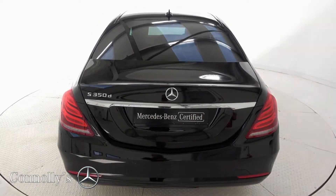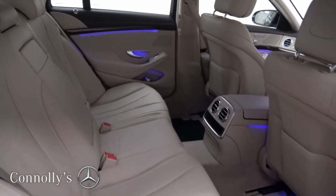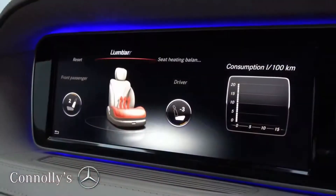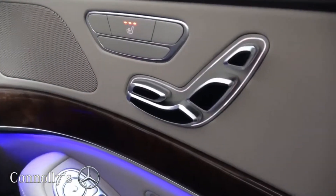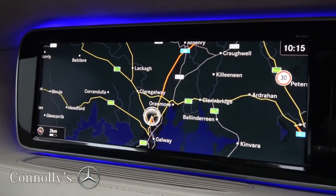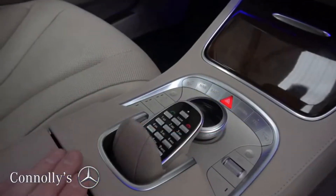The interior features beige leather with bird walnut trim, electrically adjustable heated front seats with electric lumbar support, dual 12-inch widescreen displays, satellite navigation, reversing camera with parking assist, and ambient interior lighting.